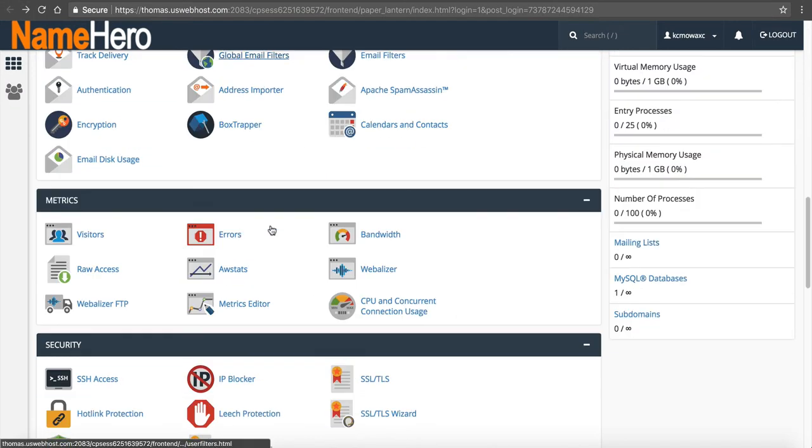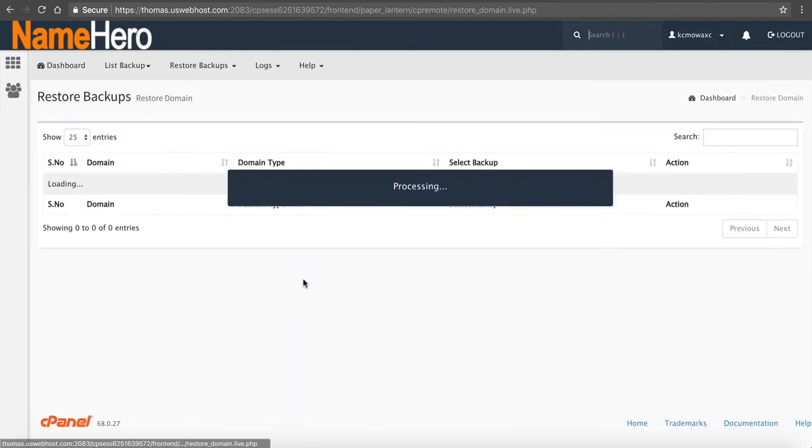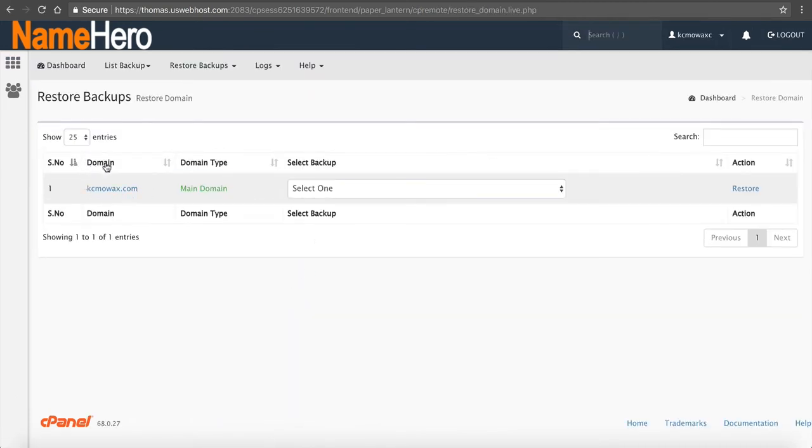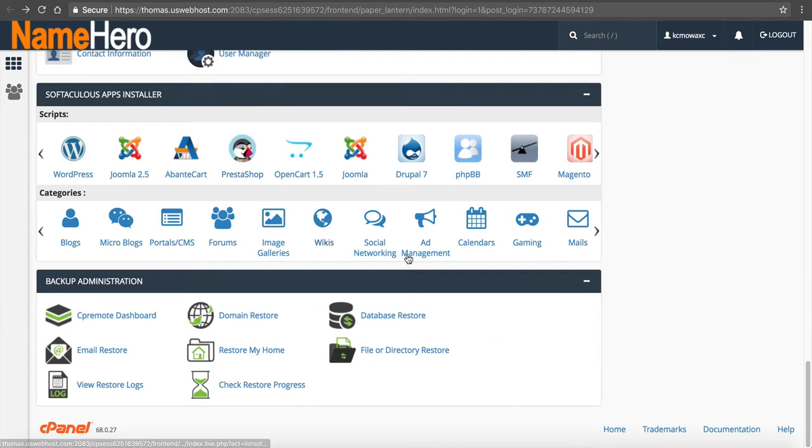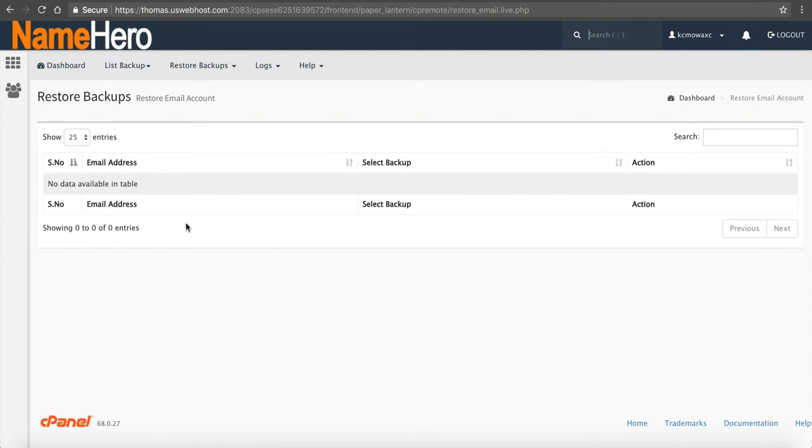Let's go back and look at the domains. I don't have more than one domain, but I'll show you what it looks like. You can see our domain, kcmowax.com — that's our main domain. If I wanted to restore it, I would select the backup from yesterday and click Restore. If I had multiple domains, it would give me the option to select which domain. Going back down, I have Email Restore. I don't have any email accounts set up, so there's no data in this table. If I had email accounts, they would be listed here.